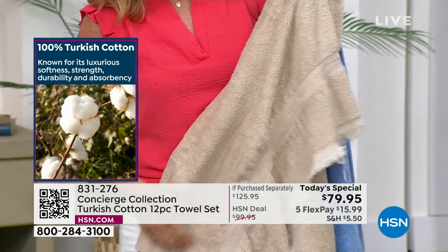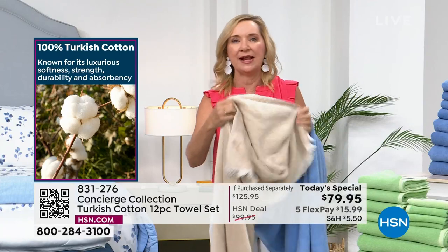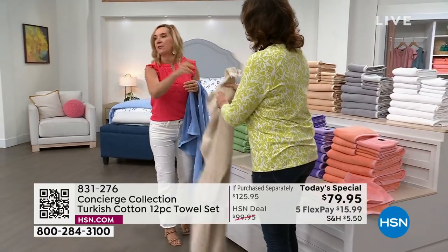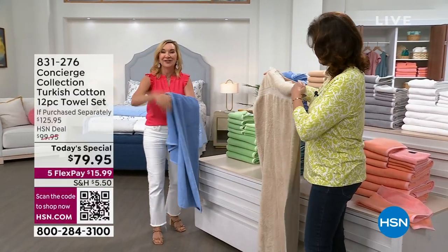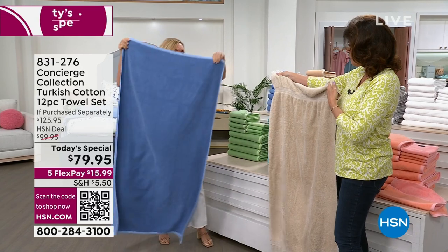How many of us have towels like this — the frayed edges, they look like they're wearing a belt where they've shrunk, where the dobby is because they don't pre-wash those. I want you to hold up this one because I want to talk size. I was reading an article that said when you're shopping for towels, you want to look at speed, size, and softness. We excel in all of these. Speed — that's that quick-drying nature of Turkish cotton. They're definitely softer, but let's talk size. We've upgraded our size.